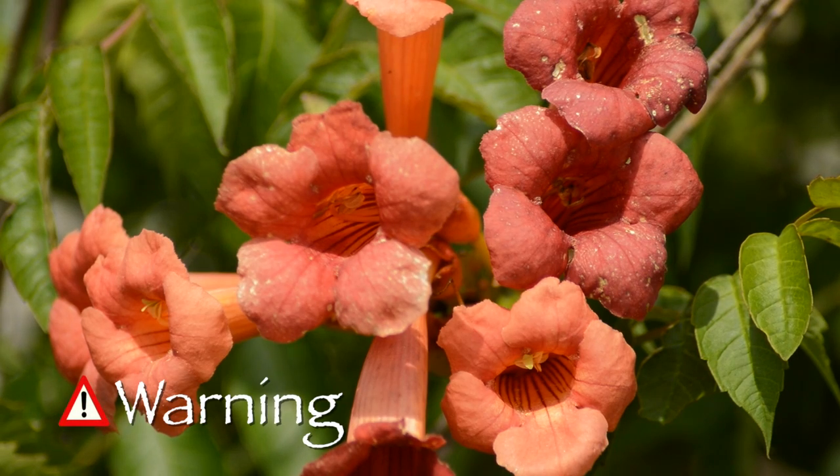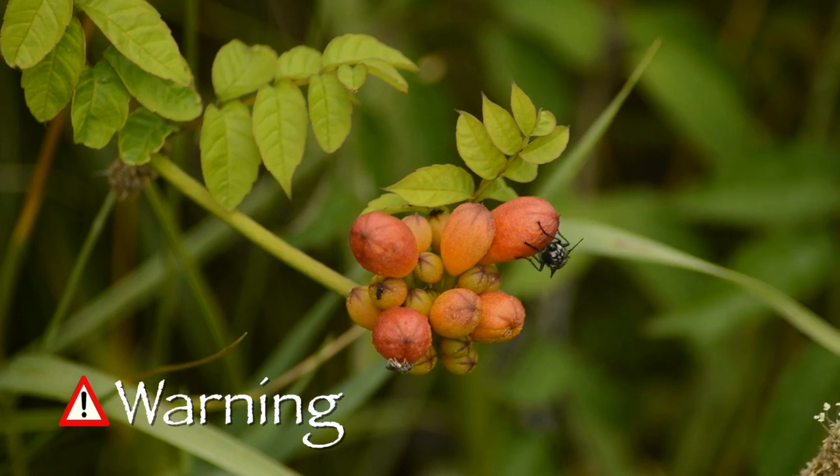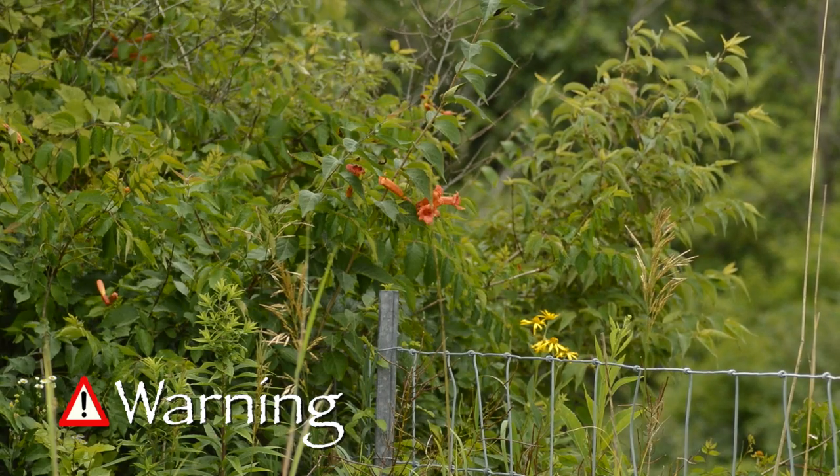Trumpet creeper is also known as cow itch vine, because some people experience skin redness and itching after coming in contact with the leaves. For some, this is a great vine that will attract hummingbirds, protect against erosion, and can provide a quick cover for fences and other structures.